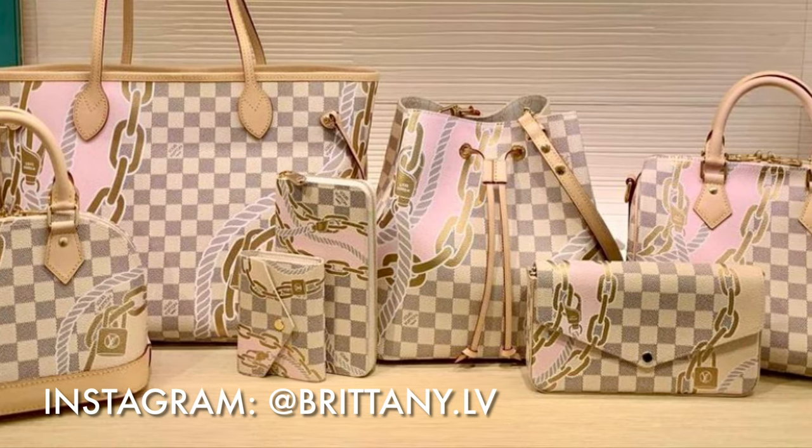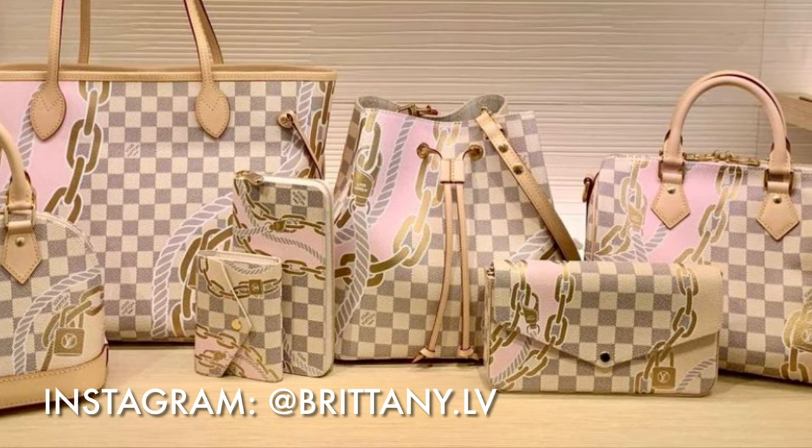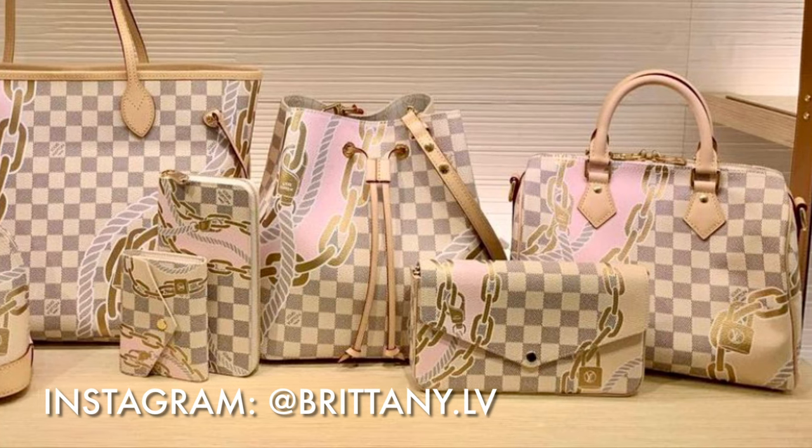If you like this type of video, please don't forget to give it a thumbs up, and if you enjoy previews of Louis Vuitton new releases, please make sure you subscribe to my channel because I really enjoy doing videos on this topic.